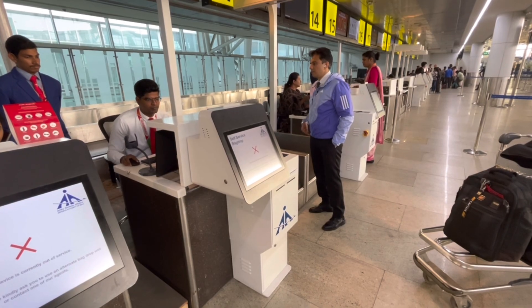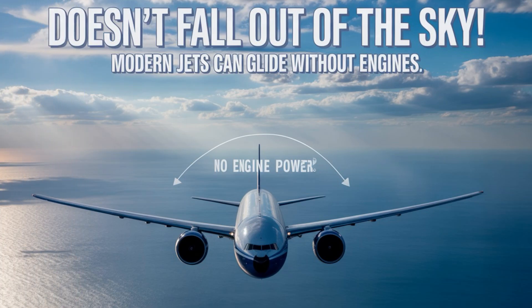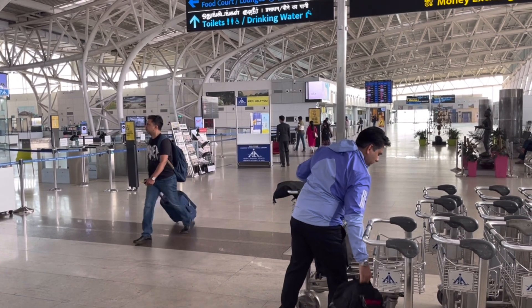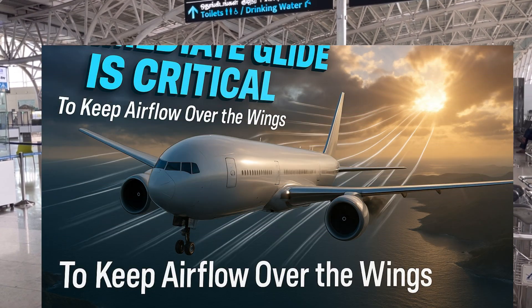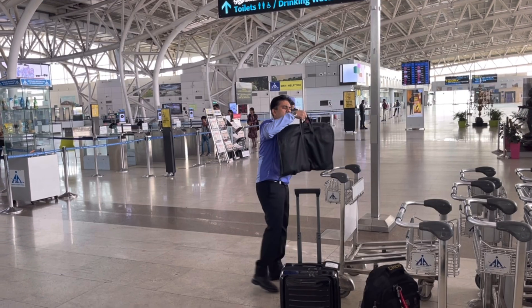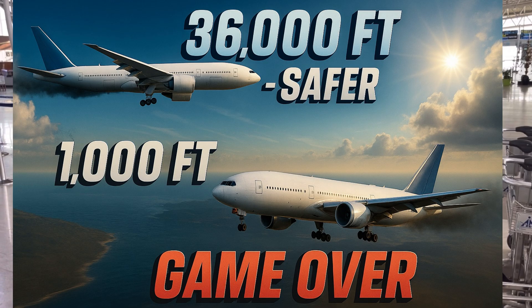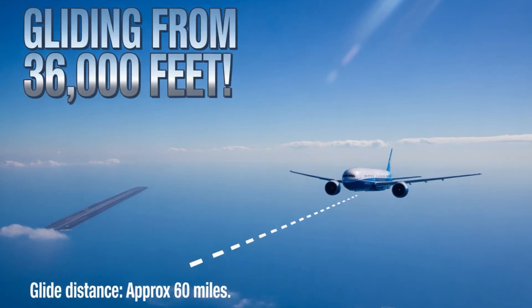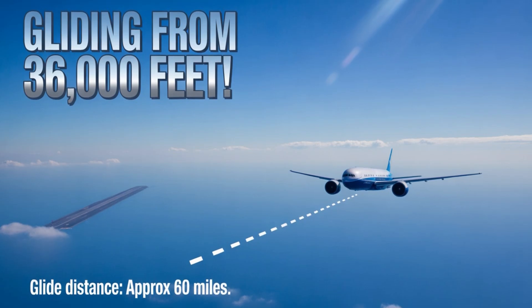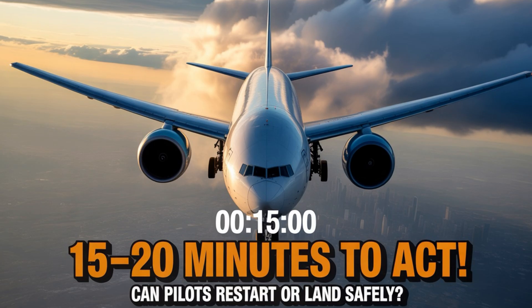What happens to the plane if this occurs? The aircraft does not fall out of the sky. Modern jets are designed to glide even with no engine power. Think of it like a paper plane — once it starts flying, it keeps going forward even without being pushed. The moment you have dual engine failure, you need to start gliding, which keeps airflow over the wings and gives you a controlled descent. The only thing that is going to save you is the altitude at which the aircraft is flying — higher the altitude, safer you are. For example, at a cruising altitude of about 36,000 feet, a Boeing 777 can glide around 60 nautical miles, roughly about 110 kilometers. Pilots have roughly 15 to 20 minutes to troubleshoot, try to restart the engines, or find a safe place to land.